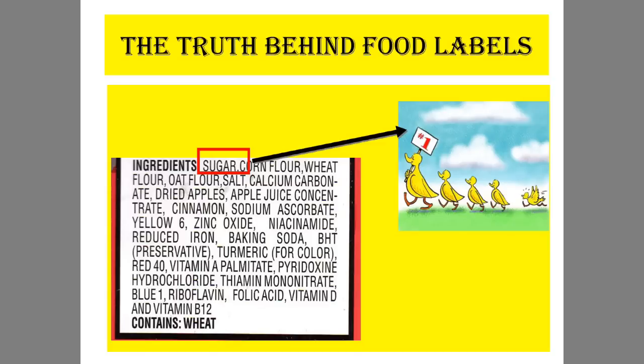The second truth behind food labels: the first ingredient is always the biggest. You see all these ingredients listed — many times we don't even read all of them. But the important thing you need to know is that the first ingredient is always the biggest, and then so on and so forth with the second and third ingredient.